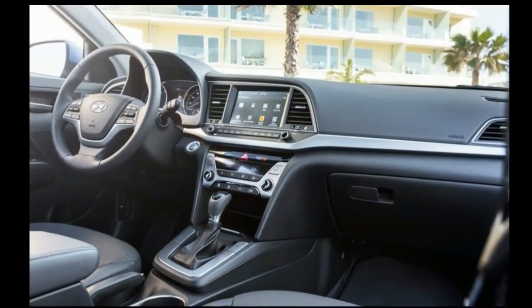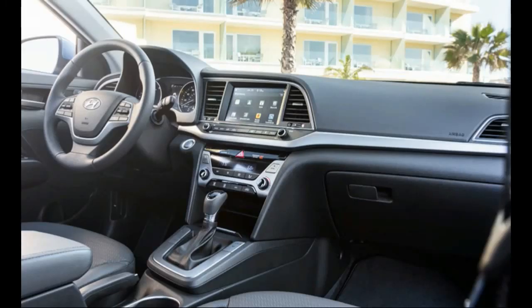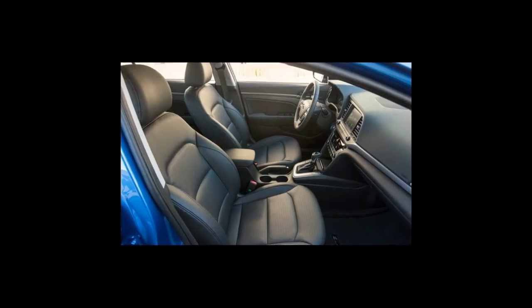Thus what we had was a nicely equipped Sonata in 7/8th scale. And like the Toyota Corolla that the Elantra exists to destroy, it's no sports sedan.